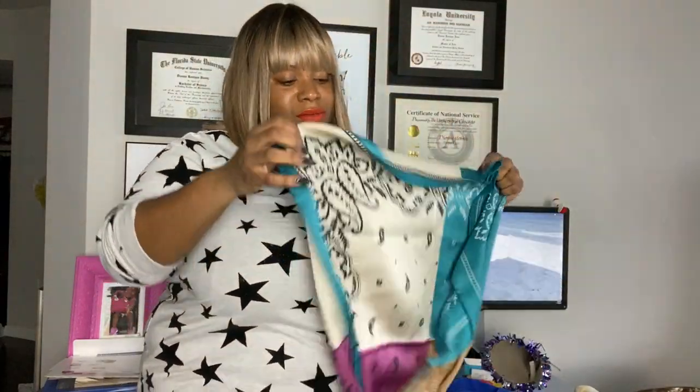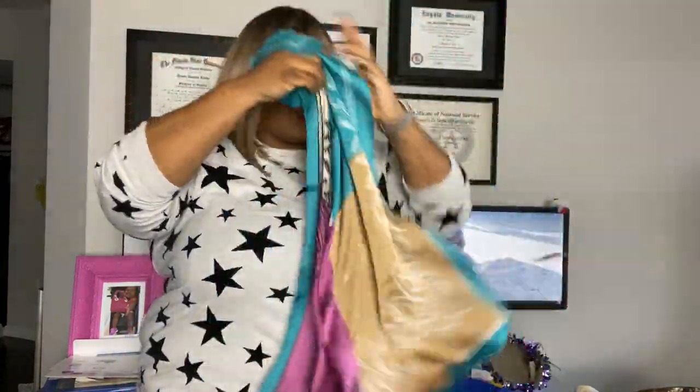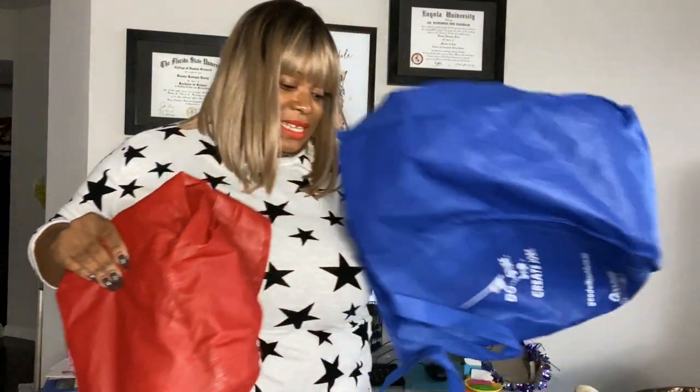I picked this up for my mom. It's just a scarf — it's new — and I was like, she'll wear it. So I got the scarf for her. I may take it over there and she'll be like, 'I don't want it.'